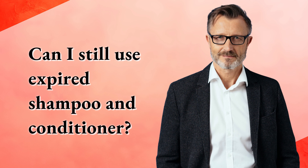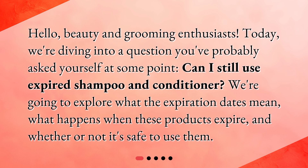Can I still use expired shampoo and conditioner? Hello, beauty and grooming enthusiasts. Today we're diving into a question you've probably asked yourself at some point: can I still use expired shampoo and conditioner? We're going to explore what the expiration dates mean, what happens when these products expire, and whether or not it's safe to use them.